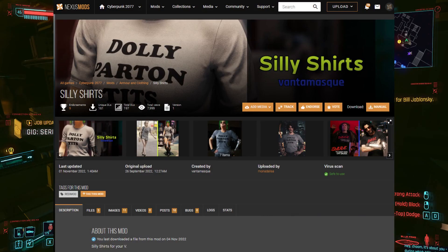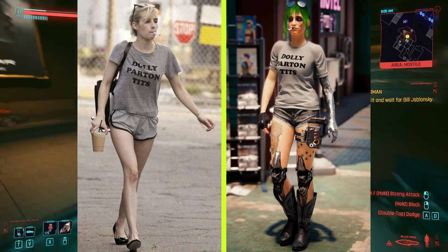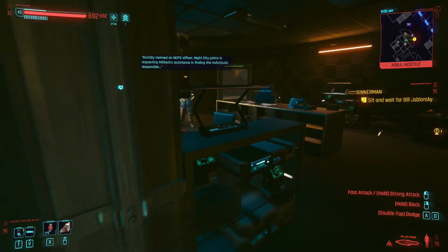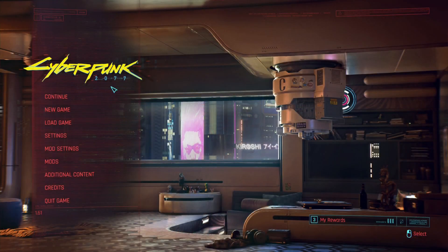A fourth extra mod I like for the drip is the Silly Shirts mod. The drip here is absolutely ludicrous. But yeah, that should be most of the mods. Let's move on to the sliders now.